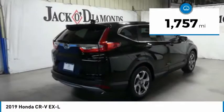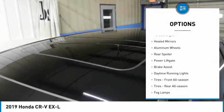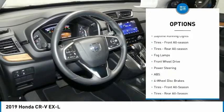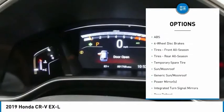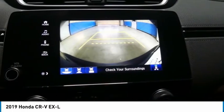This vehicle has less than 2,000 miles. Here are some of this vehicle's great options: turbocharged, heated mirrors, aluminum wheels, rear spoiler, power lift gate, brake assist, daytime running lights, front all-season tires, rear all-season tires, and fog lamps.